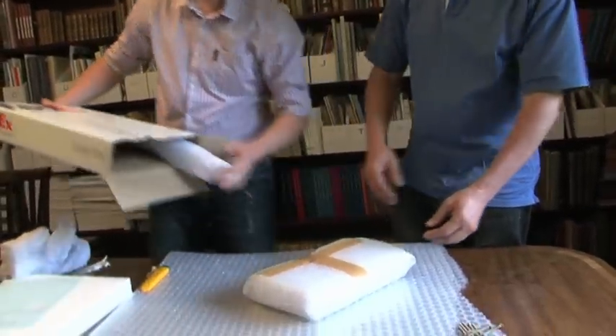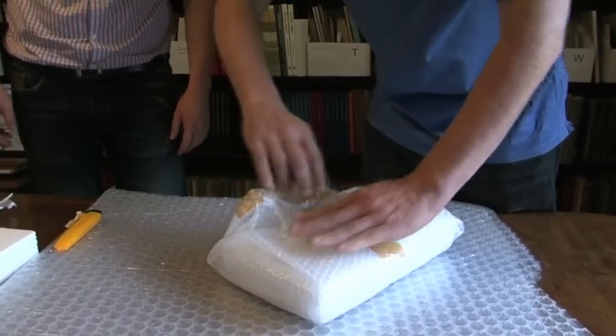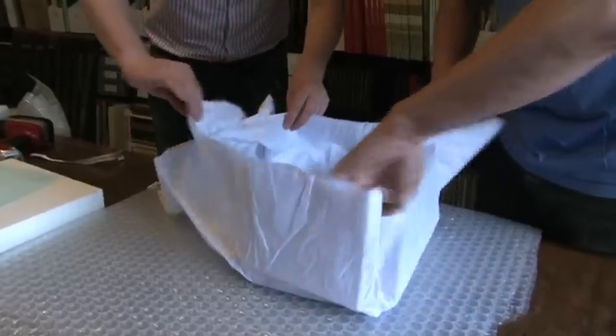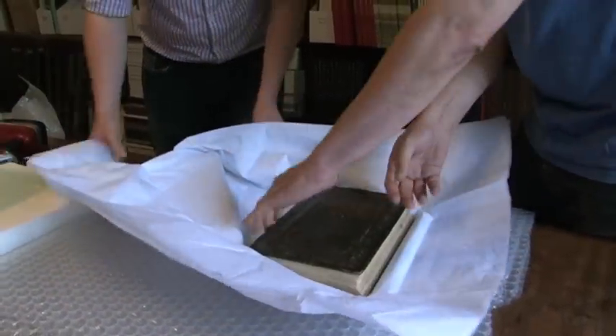Doug has been our bookseller — he has negotiated the purchase for us. It will be, I think, probably the finest Persian manuscript in any Australian collection. With buyer's premium, it was about $100,000. So for this library, that's a lot of money.